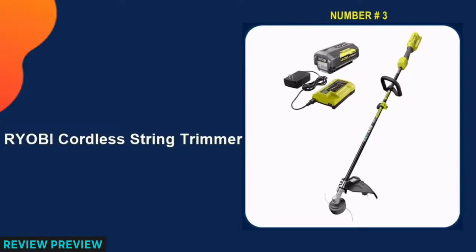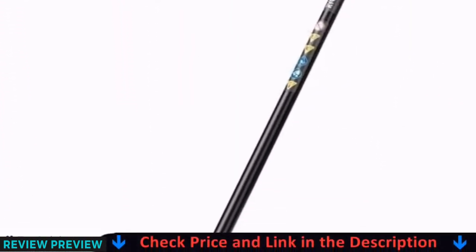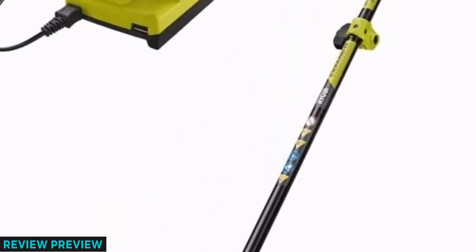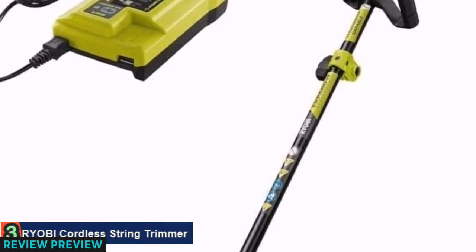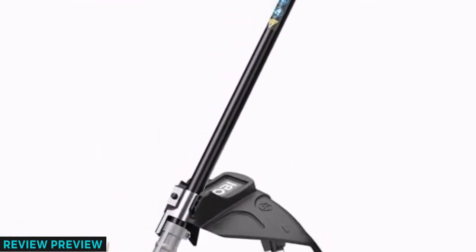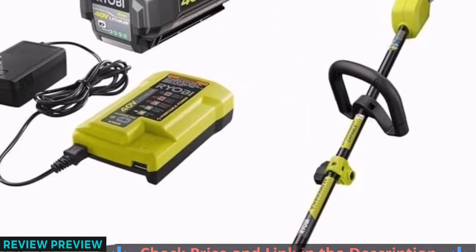Number 3 on our list is the Ryobi Cordless String Trimmer. Ryobi makes a large assortment of electric lawn and outdoor power equipment. This 40-volt string trimmer has all the power of a gas model, with none of the gas-powered headaches. The trimmer has an impressive 13-inch to 15-inch cutting width and a bump feed head for getting more trimmer string when you need it, along with a blower, pole saw, and many other compatible tools.